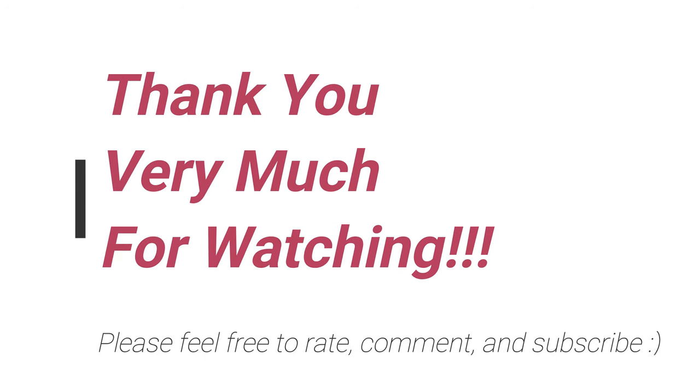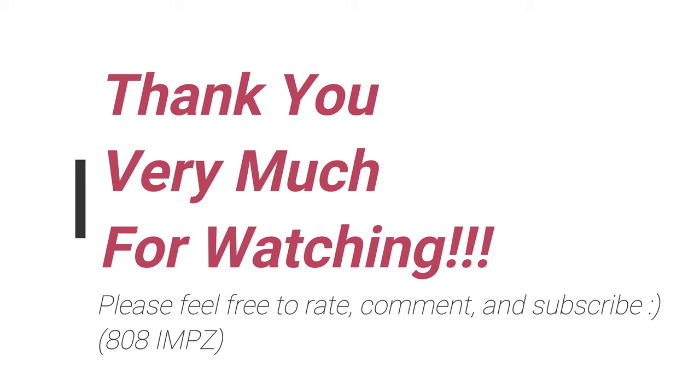Anyway, cool stuff! Let me know what you guys think. Feel free to rate, comment and subscribe. See you again soon! Thank you very much! Bye!